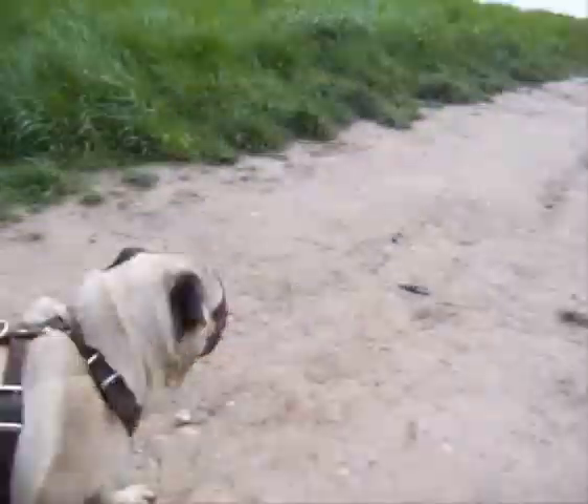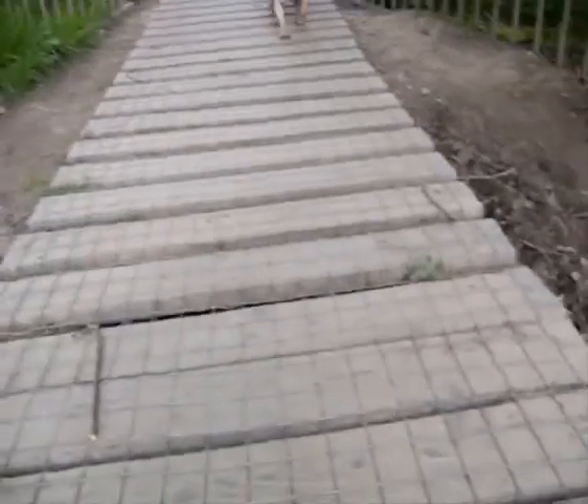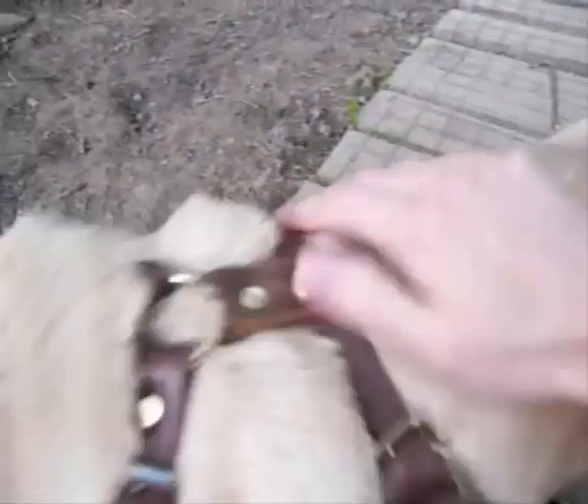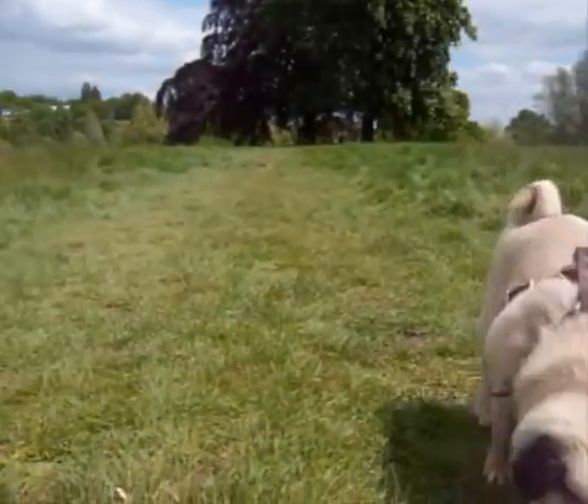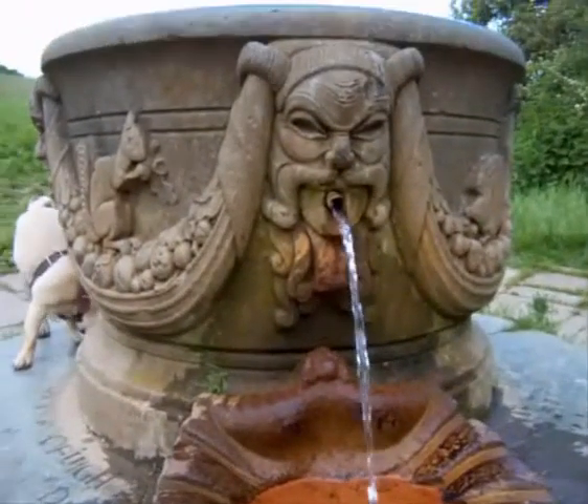So we went up hills, over bridges — he's not used to these kind of bridges. We searched high and low for some other dogs. We even stopped by the local watering hole. You'll be amazed by what turned up.